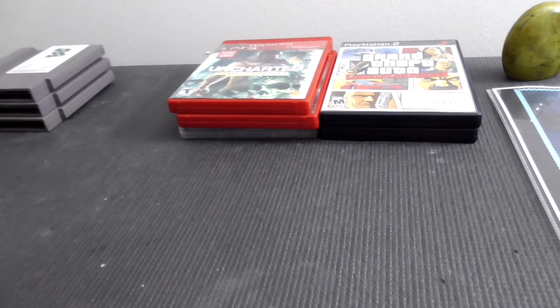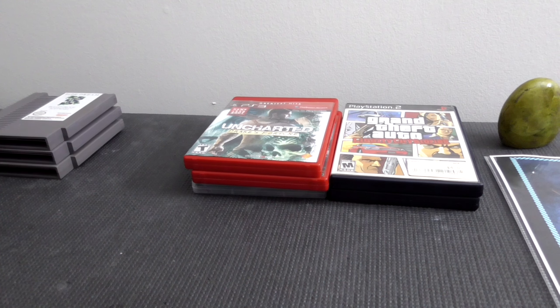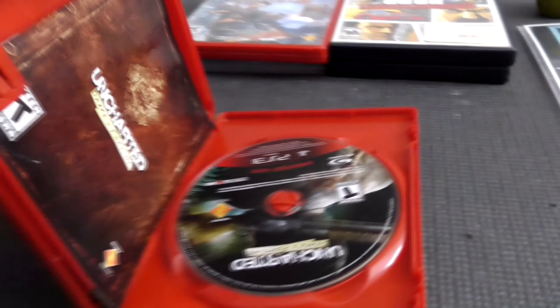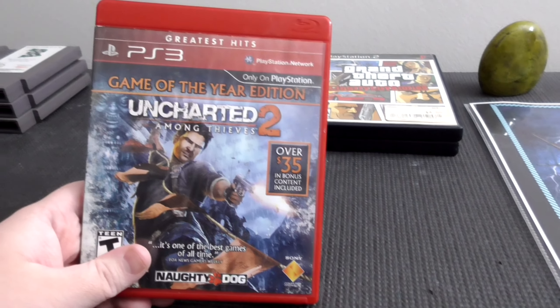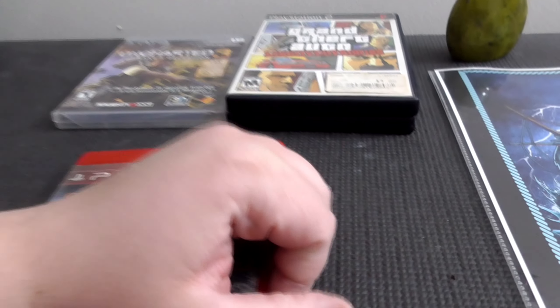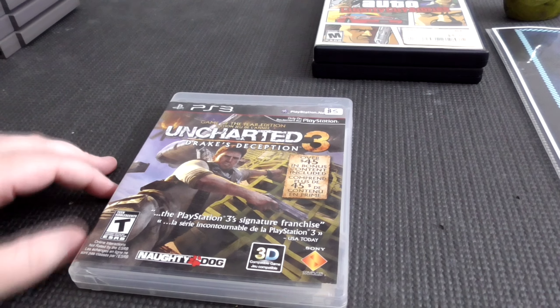We did see the HD collection of Devil May Cry, but that was after we'd already bought all this, so we were just like, whatever. We got all three Uncharted games: Uncharted Drake's Fortune, Uncharted 2 Among Thieves — this one's seen better days but I think it was only about $2 — and Uncharted 3 Drake's Deception.